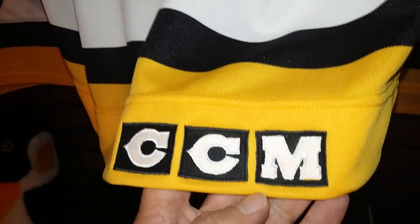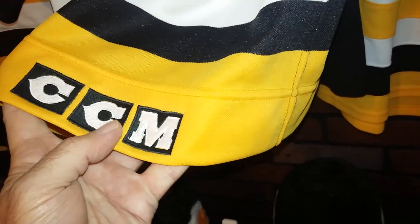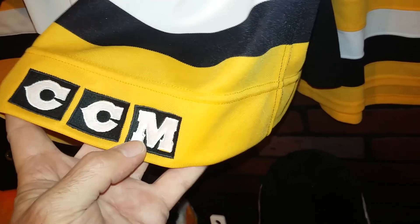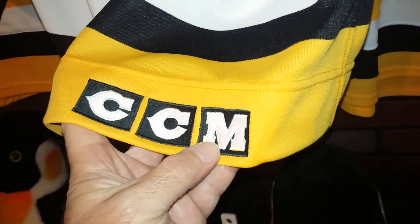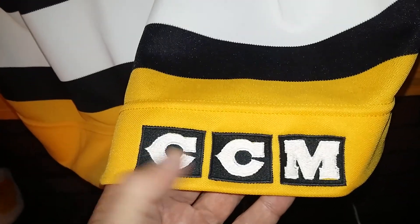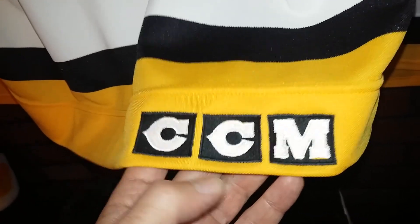What makes it a 1989-90 jersey is they only did that style for one year. The next year they had the NHL shield right here, so CCM was on the back logo hemline. And the year before it was CCM, but it was a white-black mixture — it was different.